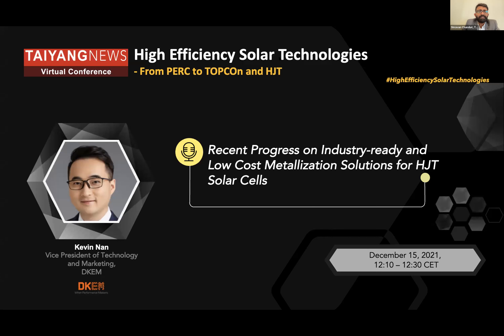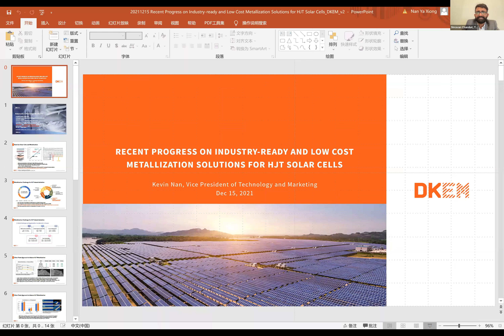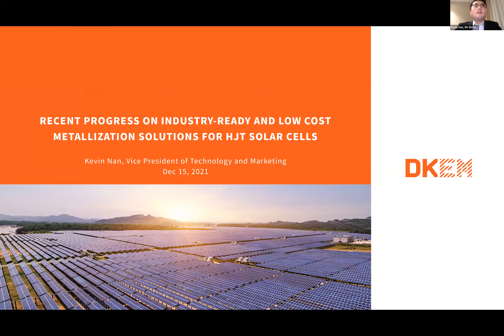So Kevin, the virtual conference floor is yours. Let me share my screen. Can you see my screen? Yes. Here is the first presentation on industry ready and low cost metallization solutions for HJT solar cells.